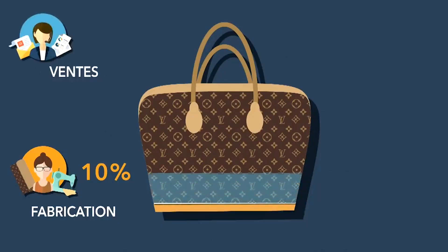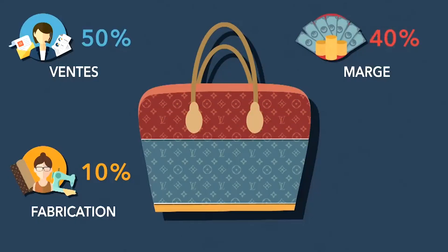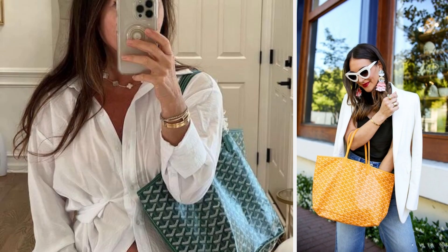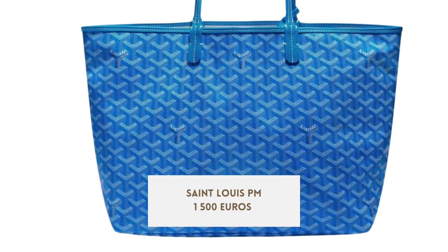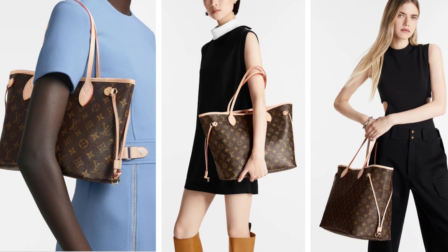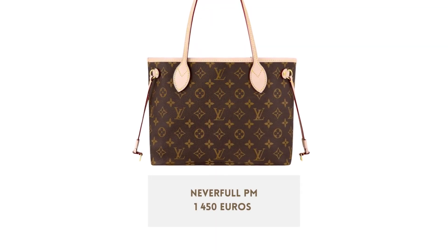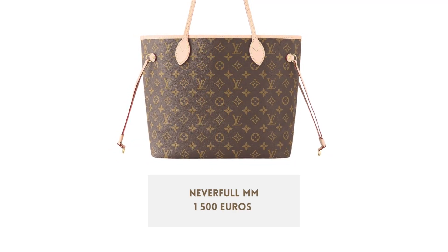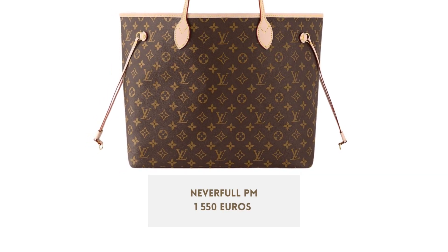Now, coming to the price. The Goyard bag is slightly more expensive than Louis Vuitton. Honestly, I was expecting a bigger gap given the huge difference in quality and prestige. For Goyard, the iconic shopping bag comes in two sizes: the small size is 1,500 euros, and the bigger size is 1,660 euros. The Neverfull comes in three sizes: the smaller size is 1,450 euros, the medium is 1,500 euros, and the bigger size is 1,550 euros.